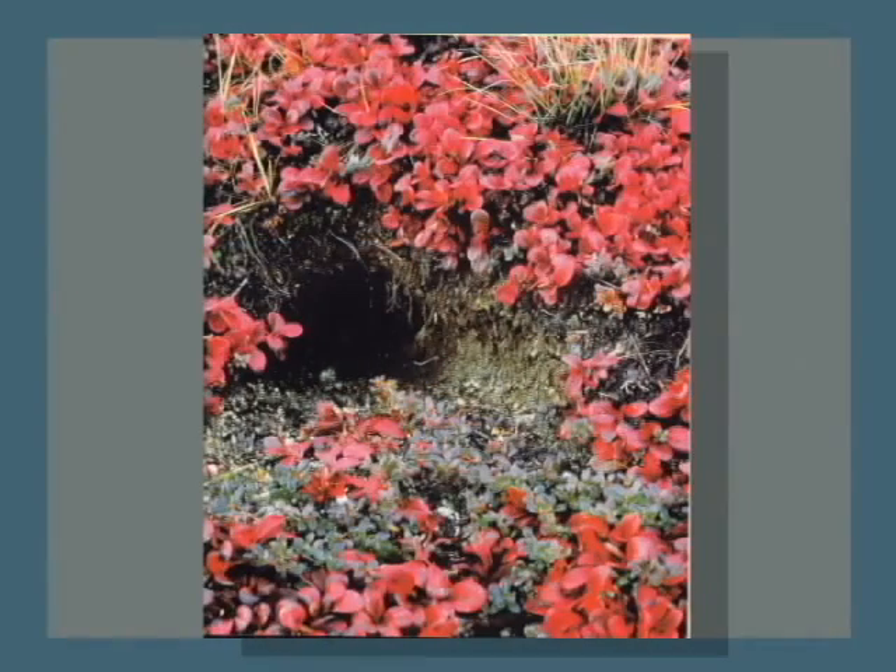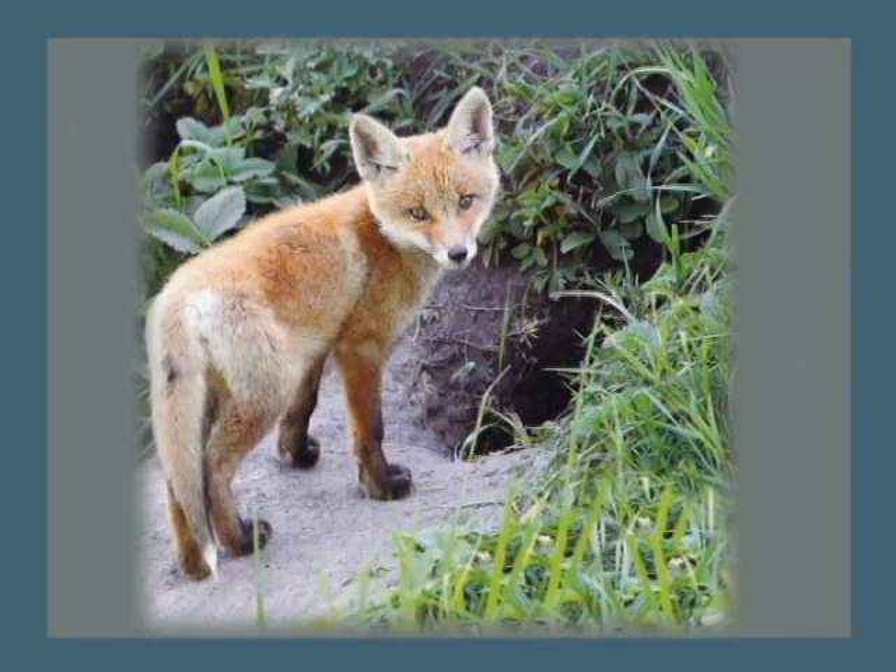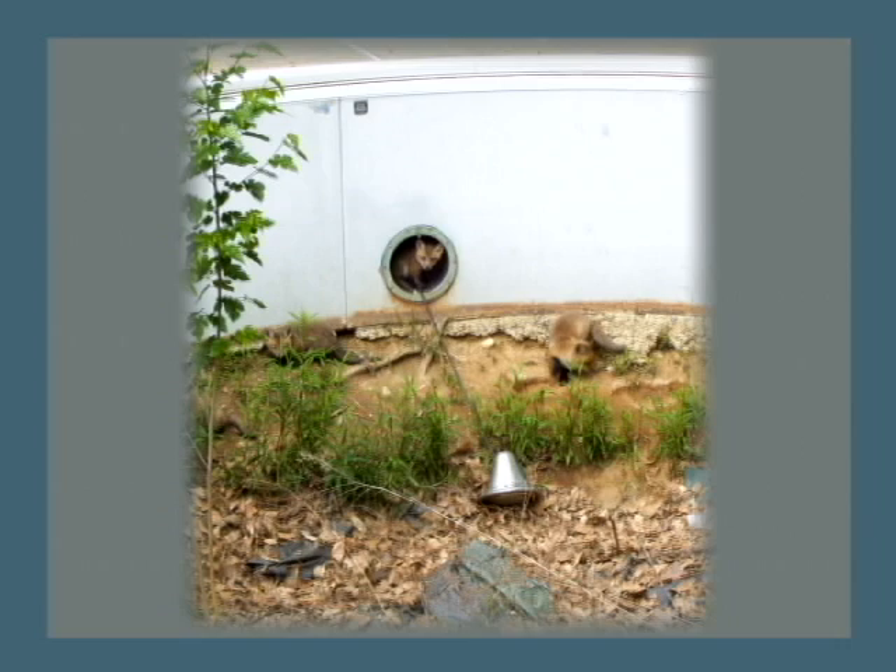What does a typical den site look like for a fox? Foxes generally pick a sloping section of the hill. Red foxes will have a den site that has over five entrances and exits, whereas the gray fox just has one entrance and one exit.